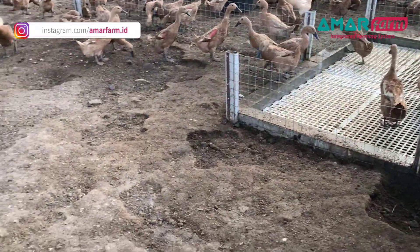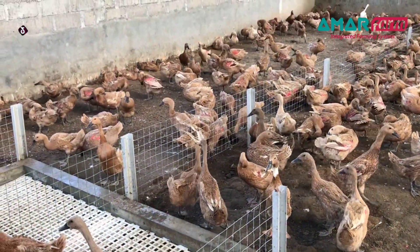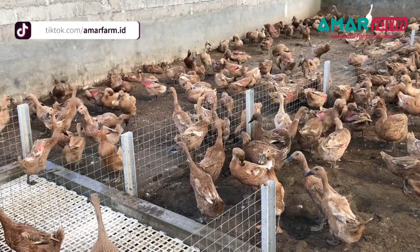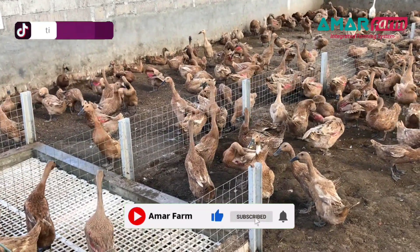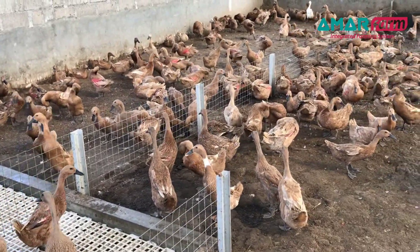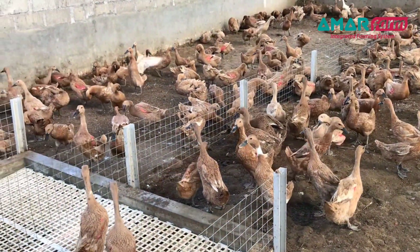Oke, untuk hari ke-32 itu saja yang bisa saya sampaikan. Jangan lupa like, komen, share jika memang informasi ini bermanfaat. Dan jangan lupa juga nyalakan lonceng notifikasinya sehingga sahabat Amarfam tidak pernah ketinggalan tentang video-video perbandingan pakan Malindo 9905SP dengan CJVIT IP3 Super. Salam sehat, salam wek-wek.